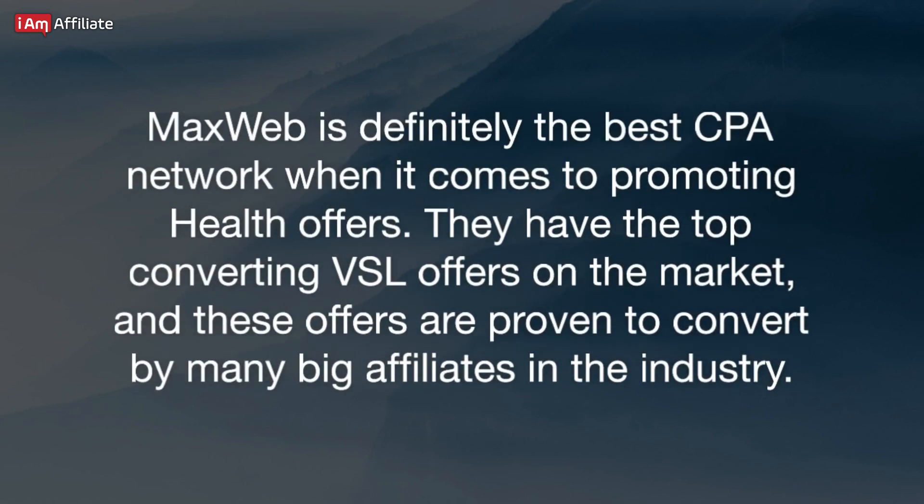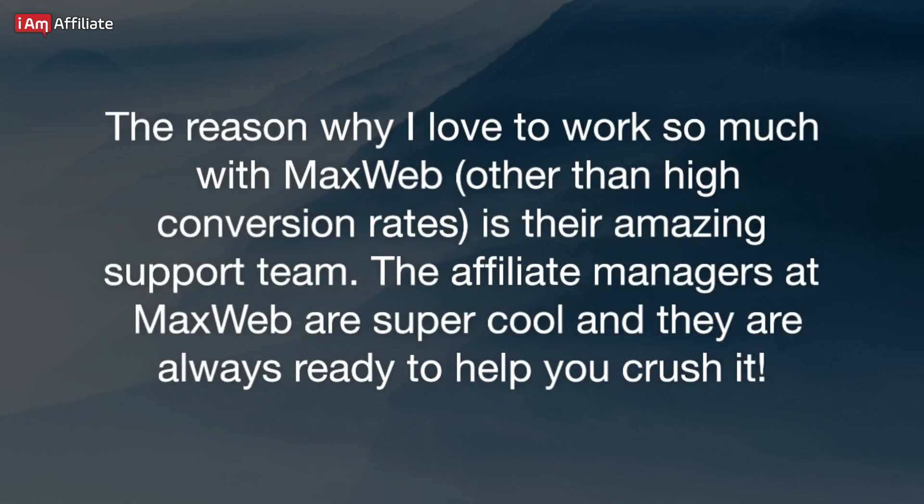MaxWeb is definitely the best CPA network when it comes to promoting health offers. They have the top converting VSL offers on the market, and these offers are proven to convert by many big affiliates in the industry. The reason why I love to work with MaxWeb, other than high conversion rates, is their amazing support team. The affiliate managers at MaxWeb are super cool and they are always ready to help you crush it.